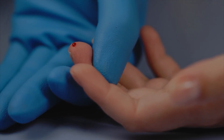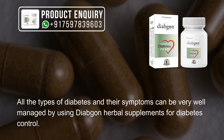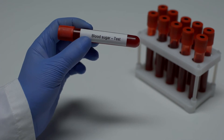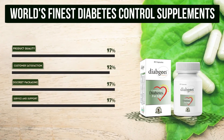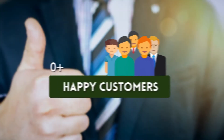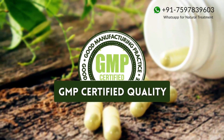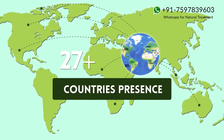All the types of diabetes and their symptoms can be very well managed by using Diabgon herbal supplements for diabetes control, as the ingredients used in them naturally control blood sugar. Diabgon features 100% herbal ingredients, over 100,000 happy customers, GMP certified quality, and is available in 80 plus countries.